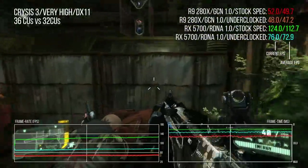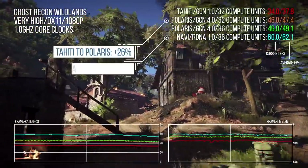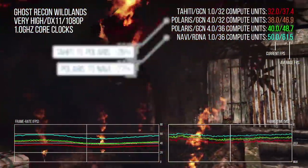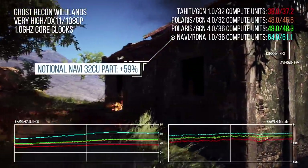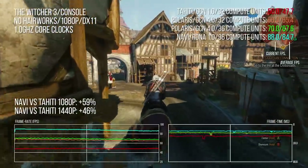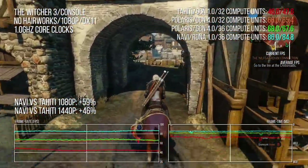Hey everyone. Recently I produced a video that took a look at the compute power of AMD's Navi architecture across a range of games and various graphics APIs. The simple takeaway was this: one teraflop of Navi compute power could deliver anything up to 60% more performance than a teraflop from a GCN 1.0-based GPU. That's a huge topic on its own, so if you're interested, I invite you to check that video out.